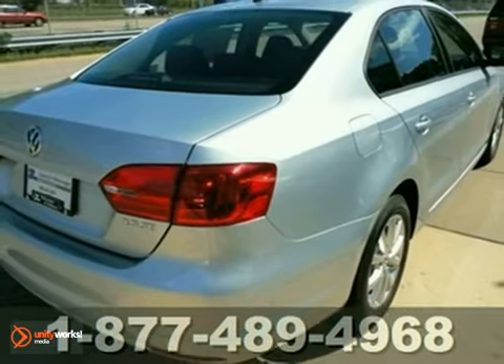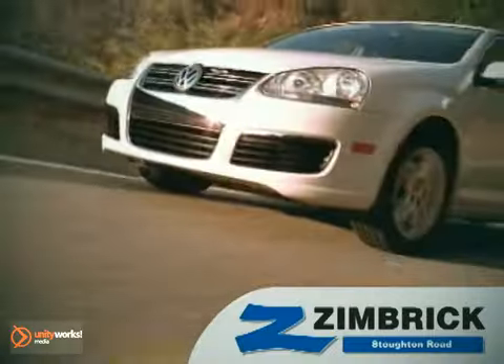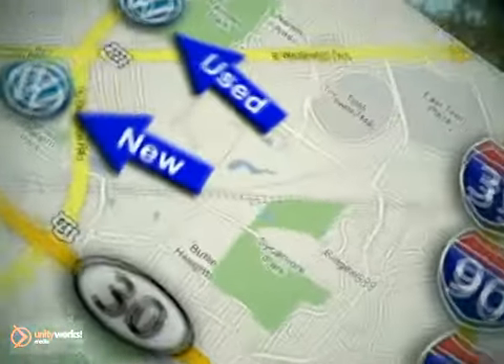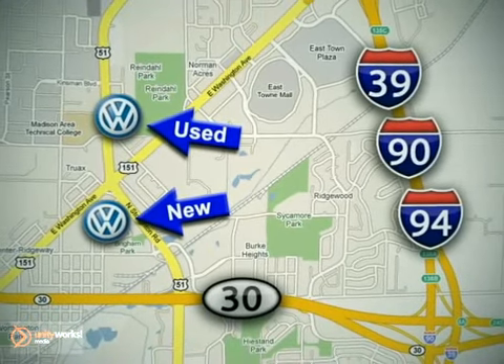Come take it for a test drive today. We are Wisconsin's only generation best VW dealer. Visit our used car lot at 1707 North Stoughton Road or our new car lot at 1430 North Stoughton Road.